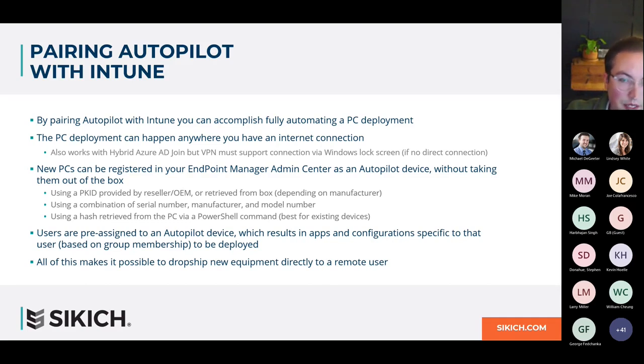For a PC to work with Autopilot, it has to be pre-registered, and this can be done by your IT staff without ever having to unbox the PC. Many manufacturers now include a PKID or product ID right on the box — you can take that number, go into the Endpoint Manager Admin Center, import it, and the PC is pre-registered. Another option is a combination of the device's serial number, manufacturer, and model number. There's also a PowerShell command to retrieve a unique hash for registering a device, which is useful for pre-existing PCs when you don't still have the box.